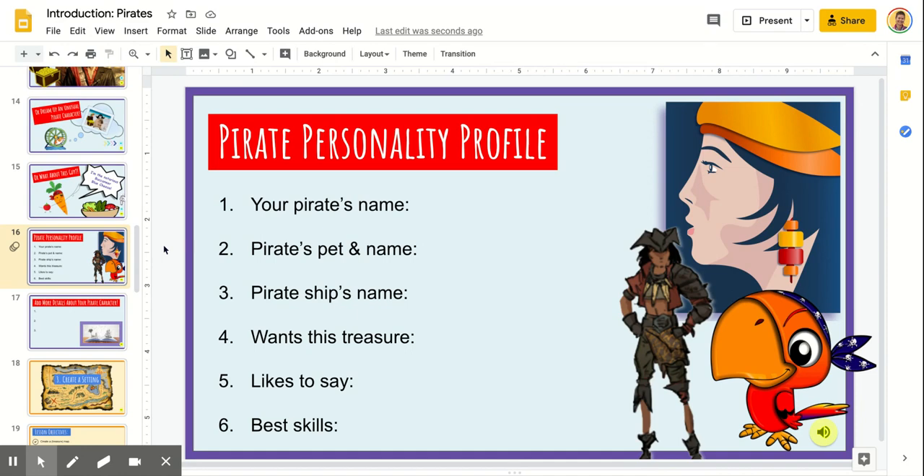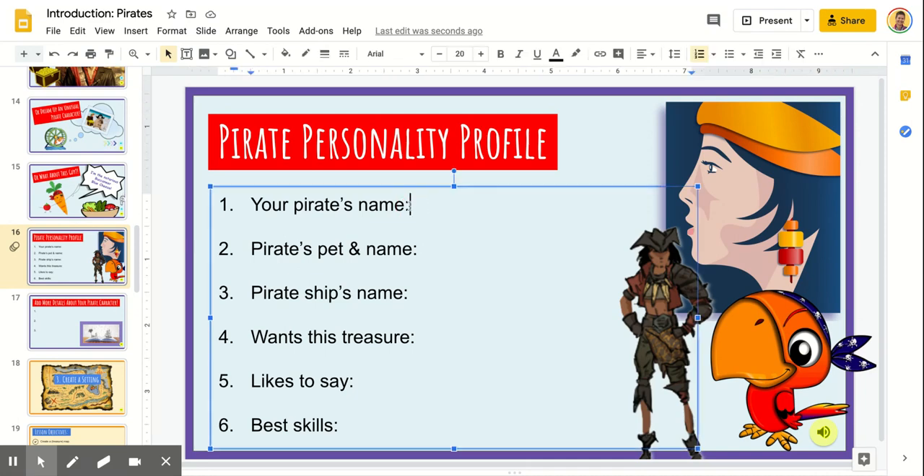Now, for me, I really liked all three of our ideas — the traditional pirate character, the hamster, and the carrot. I've decided to choose Buccaneer Blue Cheese for this page.